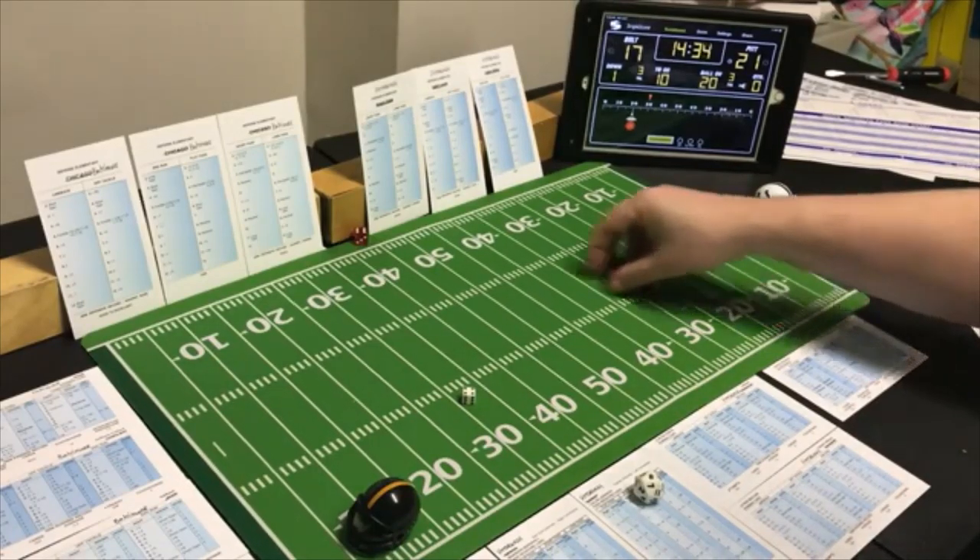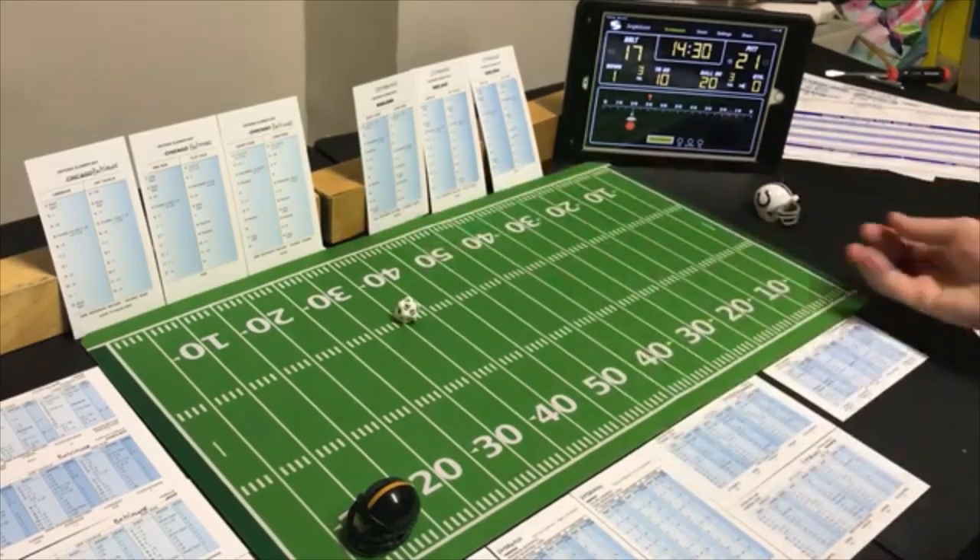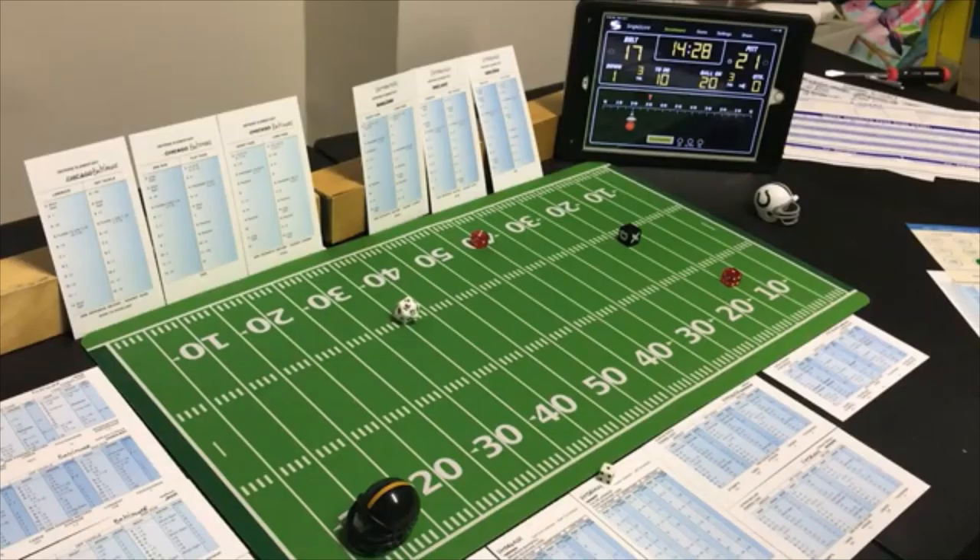Slipping in a run — Baltimore looking for the run too. A 4 end run on the halfback — only 2 yards. Second and goal from the four.